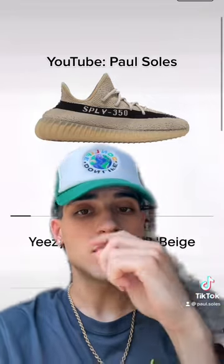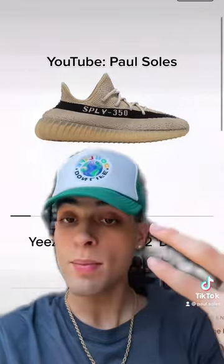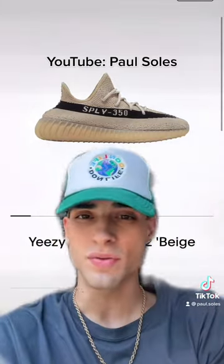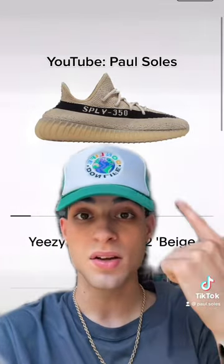Coming in at number 1, I would definitely rock — like if somebody gave me these, I would rock them. I wouldn't pay money for them, but I would wear these 100%. They're the beige blacks, I think these are released overseas, I don't even think they're released in the States. These are actually tough.